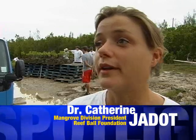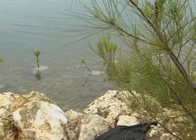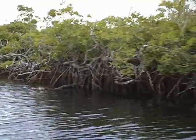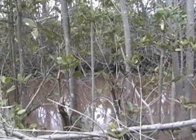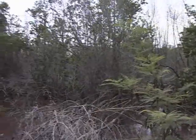The Reef Ball Foundation is an NGO working in more than 56 different countries to do reef and mangrove restoration projects. We came down here because the Department of Environment wanted us to start a mangrove restoration project, as a large part of all the mangroves on the island were destroyed during Hurricane Ivan in 2004.